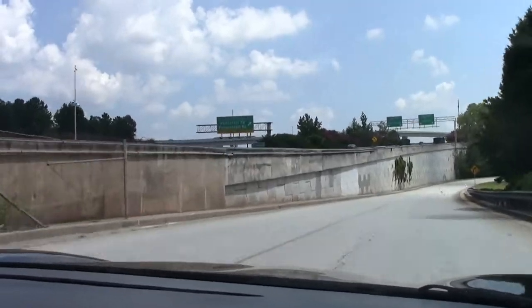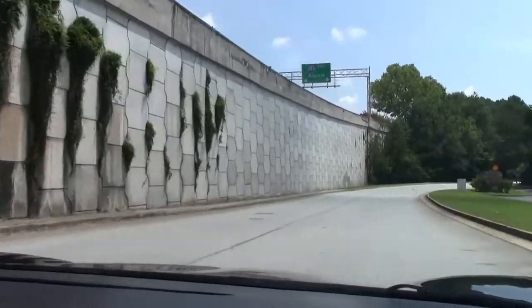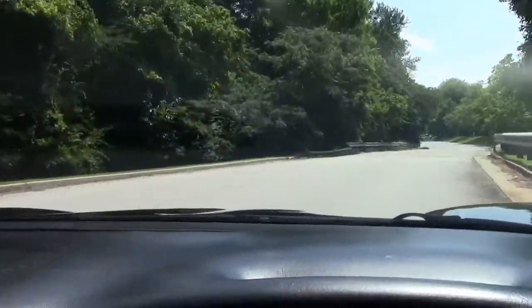And as you all can tell from the video, your road noise is minimal in the car, making it a really nice ride on a hot day like this — or in the evenings, or in the spring and fall, take that top down and enjoy it.